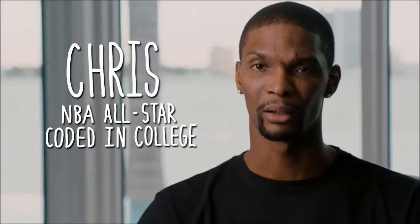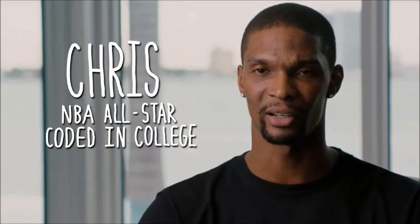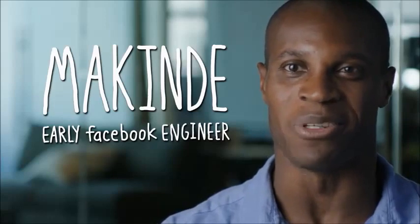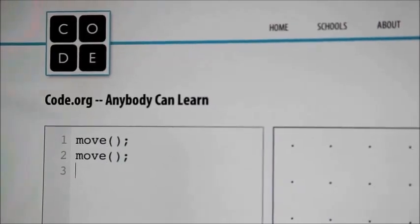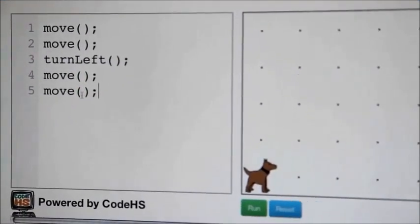Coding is something that can be learned, and I know it can be intimidating. A lot of things are intimidating. A lot of the coding that people do is actually fairly simple. It's more about the process of breaking down problems than coming up with complicated algorithms as people traditionally think about it.